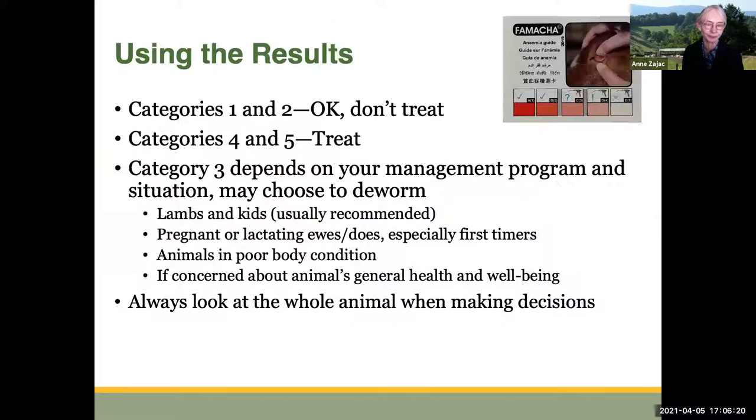Category 3 may or may not need to be treated — it depends partly on your management program and situation. Often it's recommended that lambs and kids that score a 3 should be dewormed. Many people might choose to deworm pregnant or lactating animals that score a 3, especially if they're first-timers. Animals in poor body condition, it may be a good idea to go ahead and deworm the 3s. Generally, if you're concerned about an animal's general health and well-being, you may choose to deworm those that score a 3. You always want to look at the whole animal when making decisions.